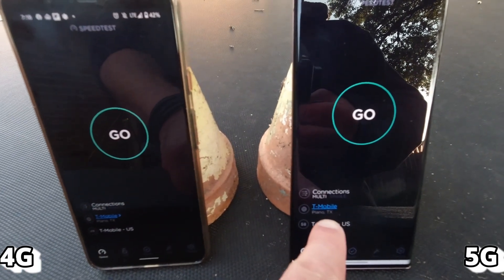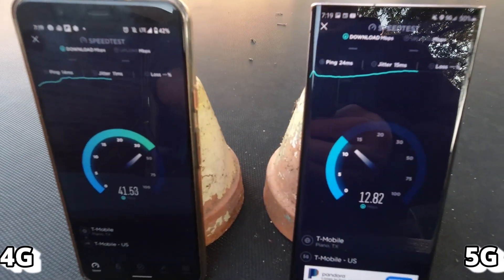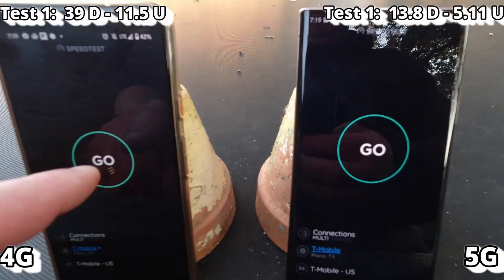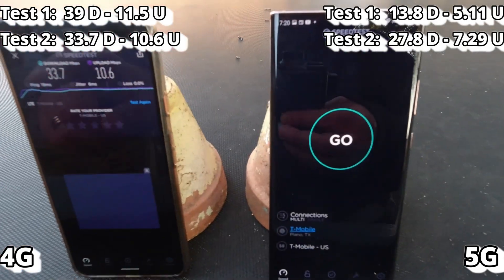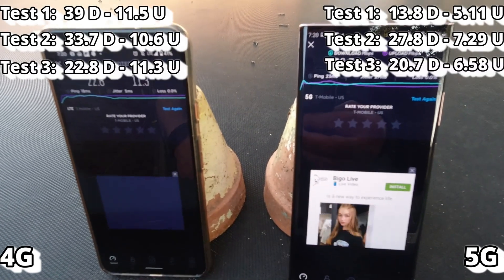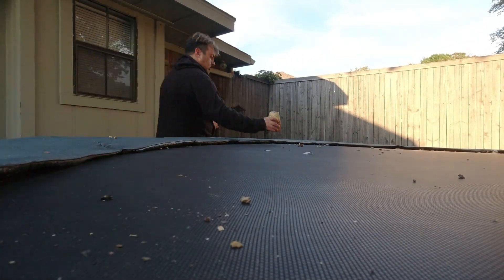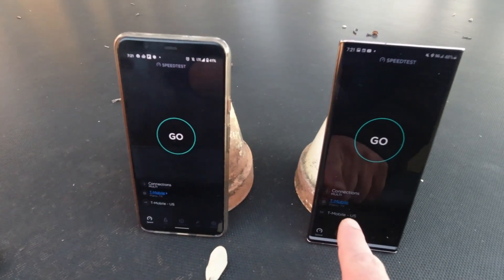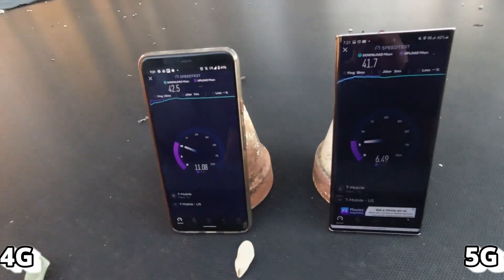4G is on the left, 5G is on the right. I'm connecting to the same Plano, Texas site using Speedtest.net and running tests consecutively three times to get a nice average. I'll then move the devices a couple of feet away to the other side of the trampoline to see if location makes any difference. Same setup: phone on the left is 4G, phone on the right is 5G, same site, running three tests each to get those averages.